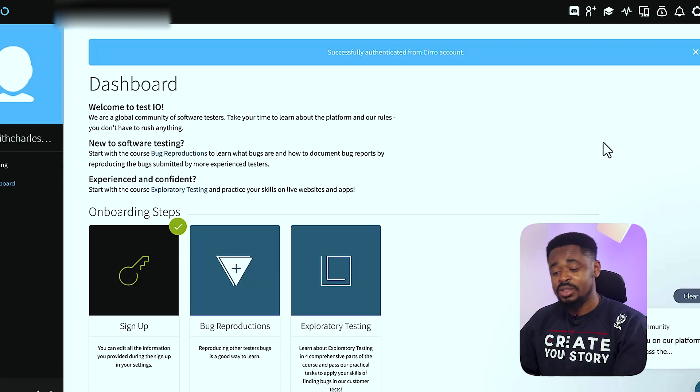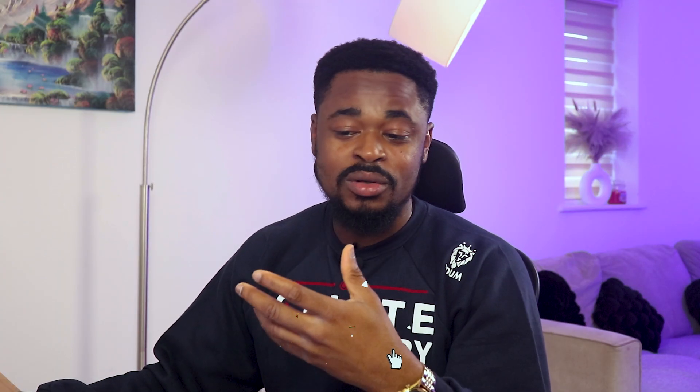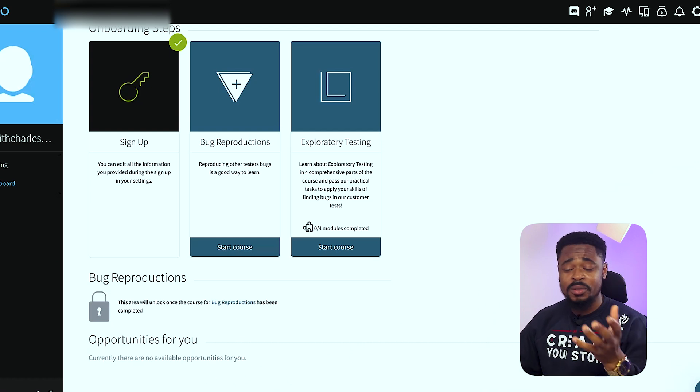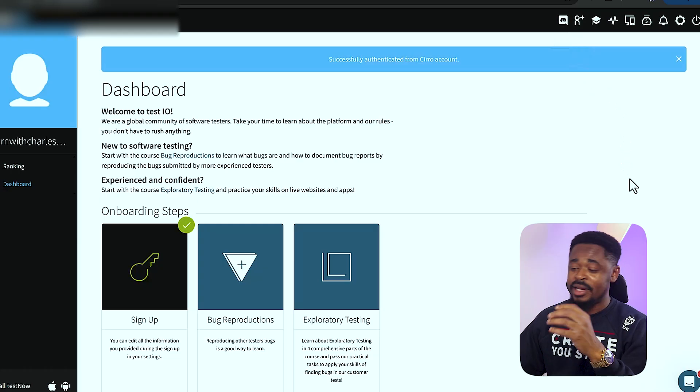After signing up, it's going to take you straight to the dashboard. You can see they even recommend courses for you to take. There's a course on bug reproduction — reproducing other testers' bugs is a good way to learn. If you want to learn about exploratory testing, click 'Start the Course.' I advise doing this to get experience and knowledge. Down here you'll see opportunities. Since you just signed up there are none yet, but you need to complete your profile and start the courses first.